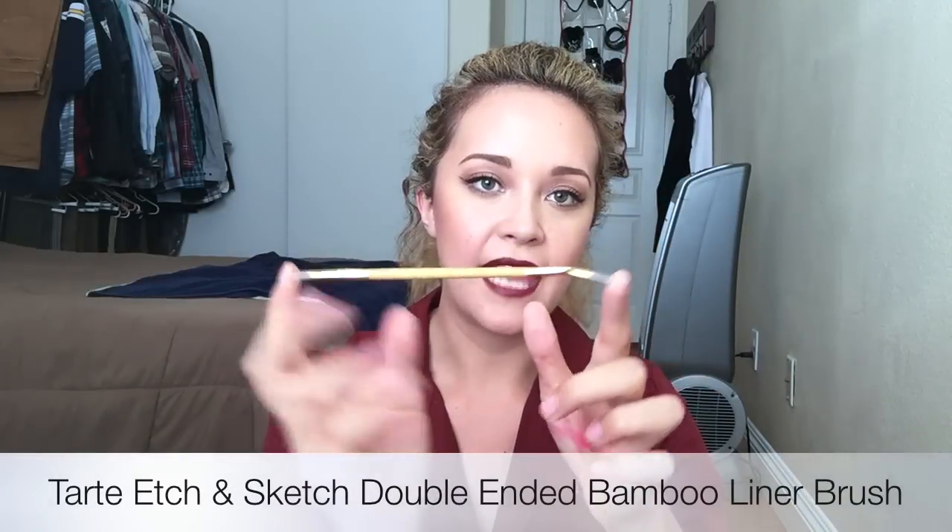Another item I purchased was this Tarte double-ended liner brush. I absolutely love it. You get the angled side and then just your typical regular stiff precision side — a perfect liner brush especially when you want to get that very sharp wing. It was $15, but if you think about it, that's about $7.50 each, which is really cheap for high-quality makeup brushes. I would definitely get your hands on this if you're a beginner trying to figure out how to do that wing.